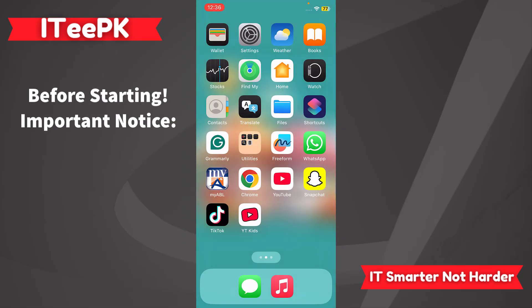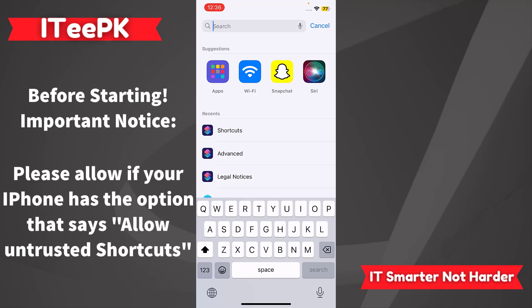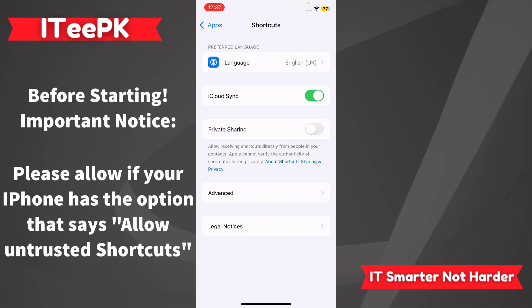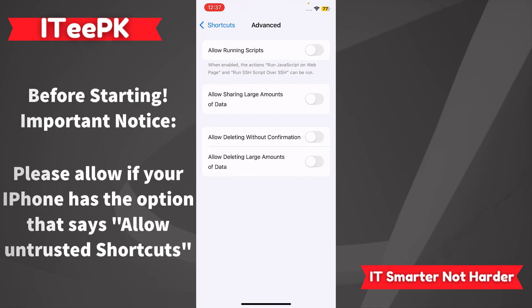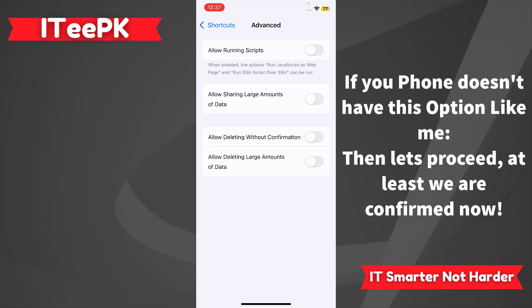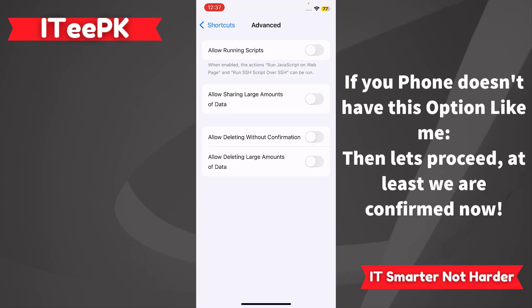Before proceeding, for some older iPhone versions, we have to go to Settings and search for Shortcuts. Open the Shortcuts app, go to Advanced, and you will find an option called 'Allow Untrusted Shortcuts.' Go ahead and toggle that on first. If you don't have that option, just skip this step.